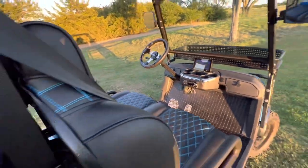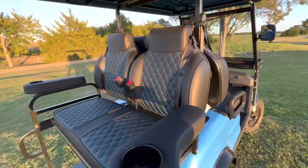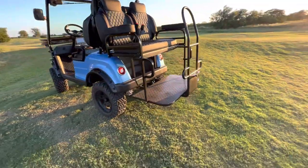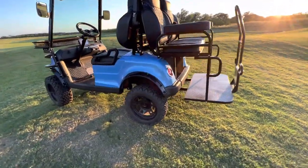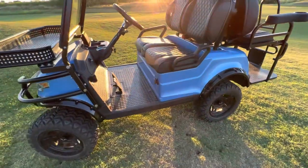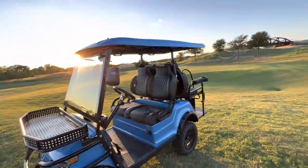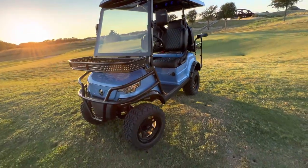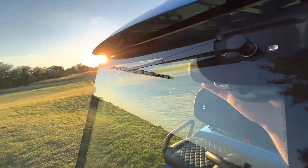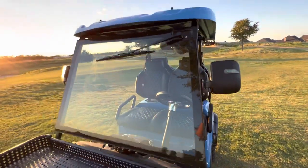Beautiful interior with body-matched diamond stitching. Factory 14-inch wheels and 23-inch tires, and a body-matched roof as well.